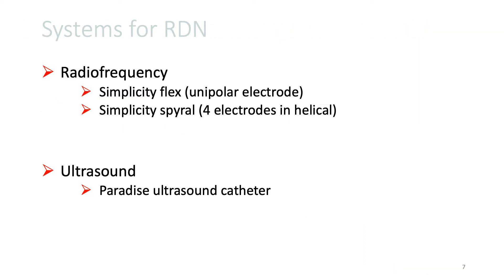There are two different systems available for renal de-innervation therapy. One is a radiofrequency-based system that has a first-generation Simplicity Flex catheter system, which has one electrode, and a second-generation or more contemporary Simplicity Spiral catheter system that has four electrodes in a helical fashion. And the ultrasound-based system, which is the Paradise ultrasound catheter-based system.